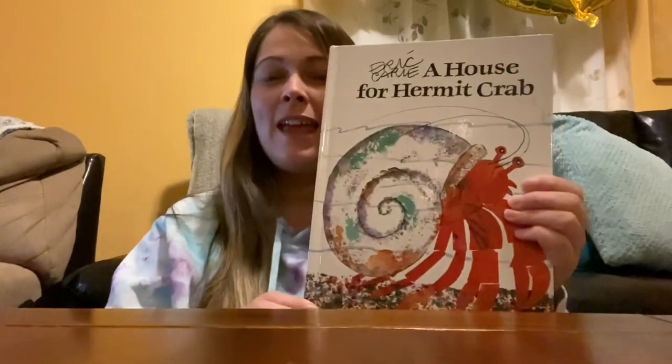Hi friends, it's Mrs. Hart. Today's story is called A House for Hermit Crab and it's by Eric Carle. Eric Carle is the same author that wrote The Very Hungry Caterpillar, which we've read before, and Dream Snow, which we read around the holidays.